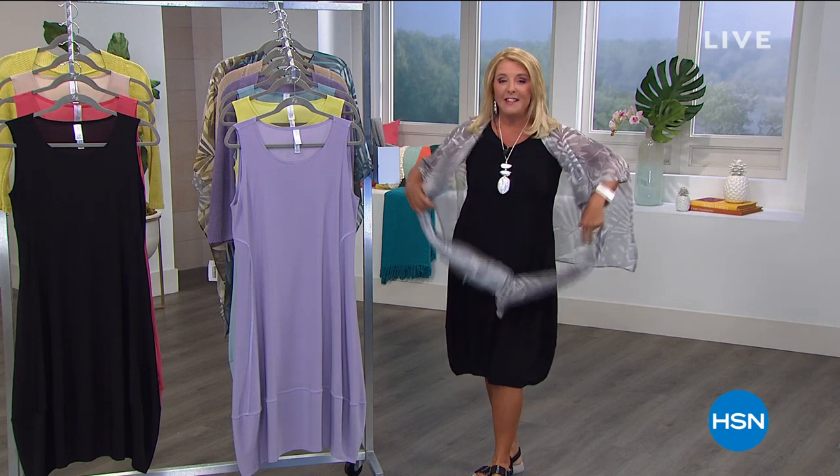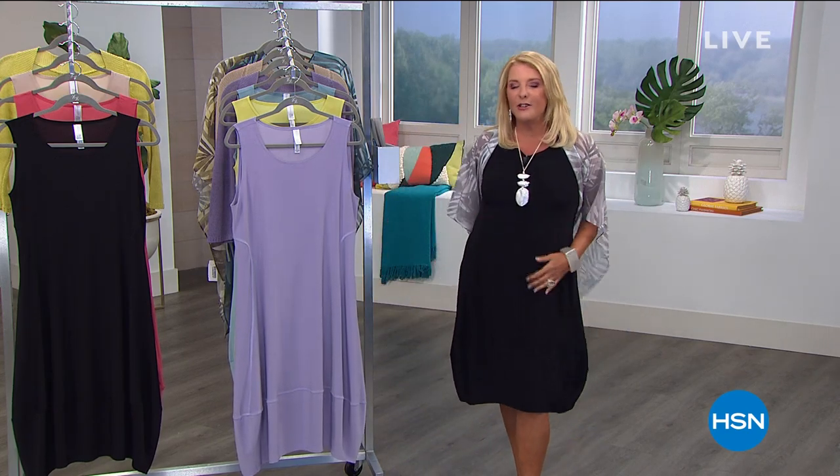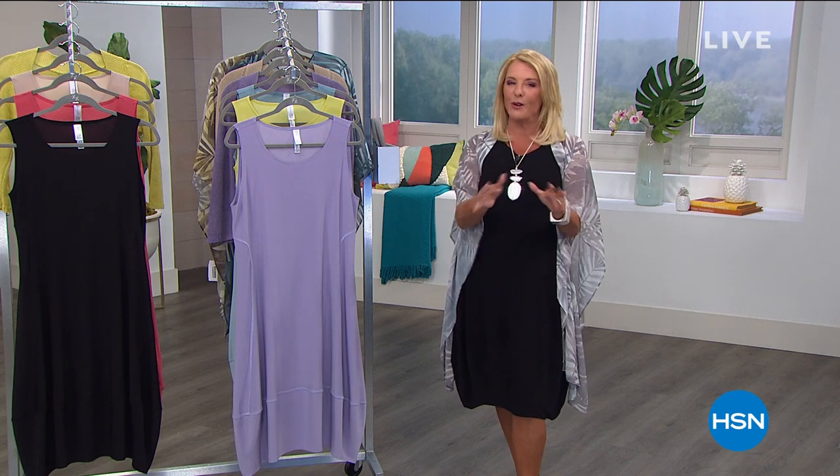It is time to talk about this incredible Today's Special. She took her number one best-selling dress and made it better than ever. And boy, is it comfortable and cute — and here's our best value for today.